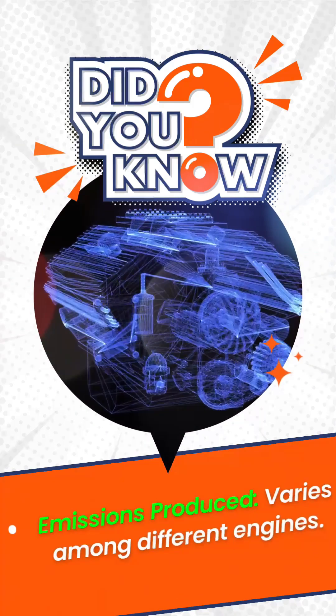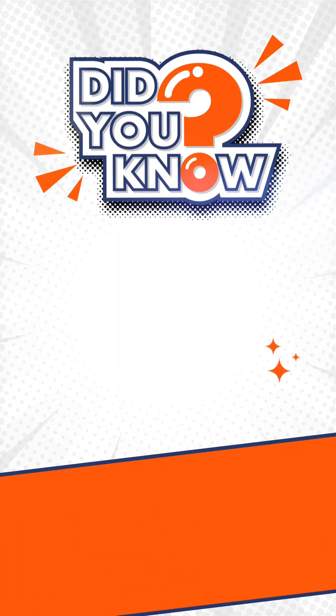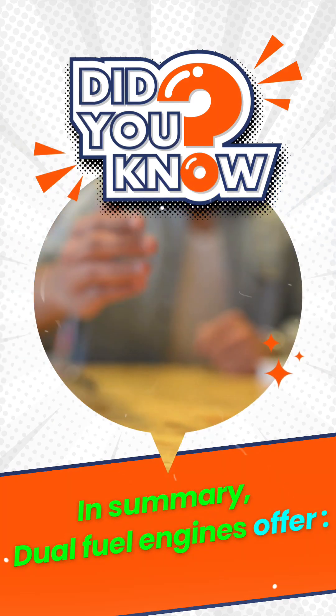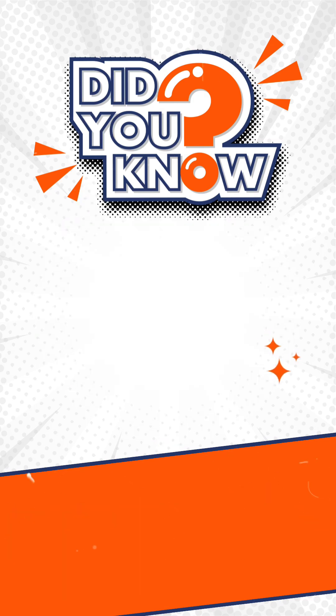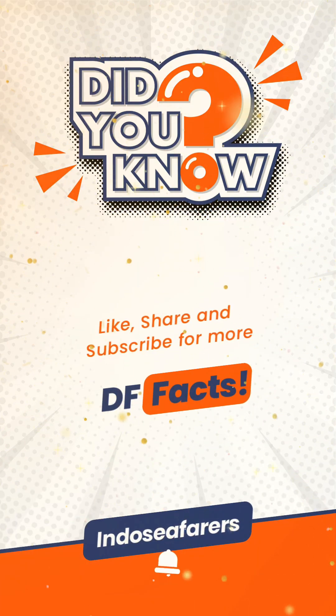Emissions produced vary among different engines. The quality of natural gas impacts operational efficiency, and equipment reliability influences the total cost of ownership (TCO). In summary, dual fuel engines offer flexibility, reduced emissions, and improved efficiency, making them valuable for applications in the oil, gas, and maritime industries.